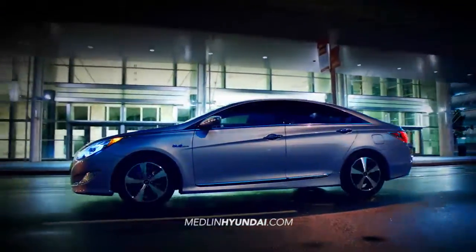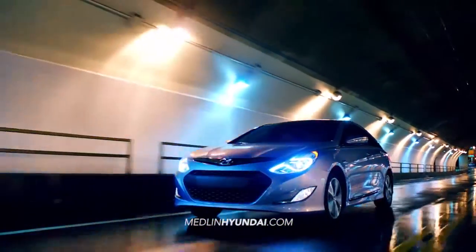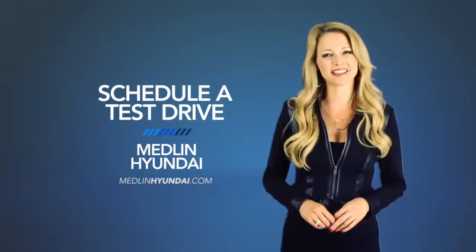Experience fluidic design and an effortless driving experience with the 2015 Hyundai Sonata Hybrid. Schedule a test drive of your very own at Medlin Hyundai today.